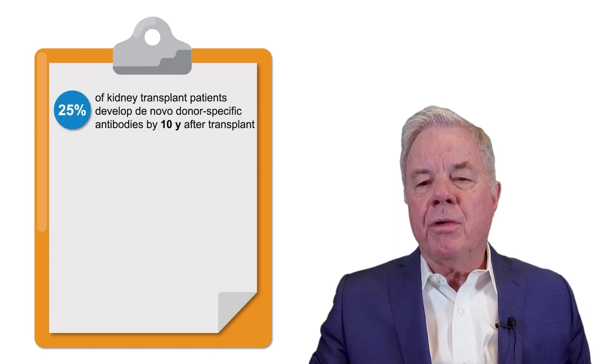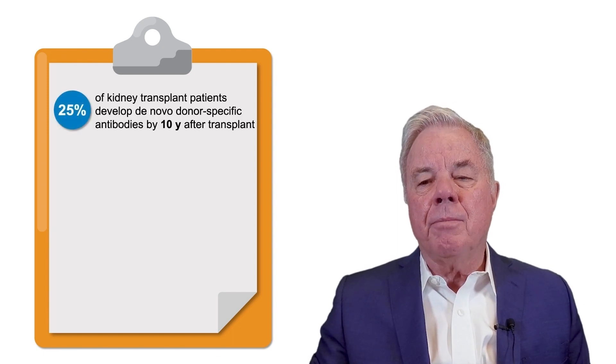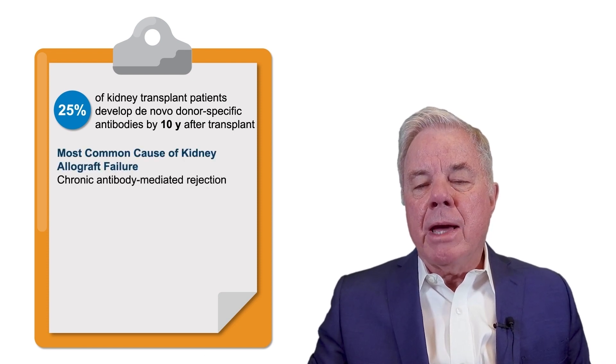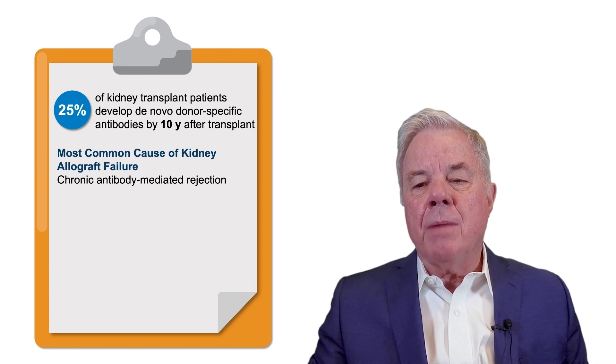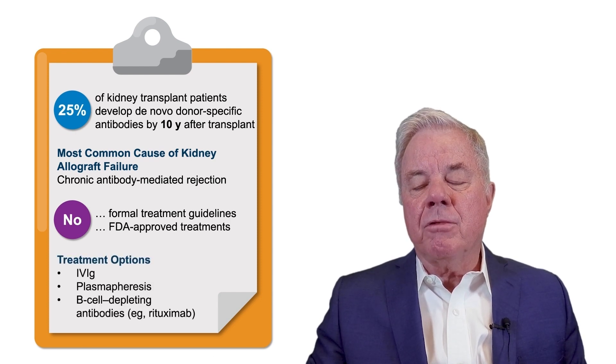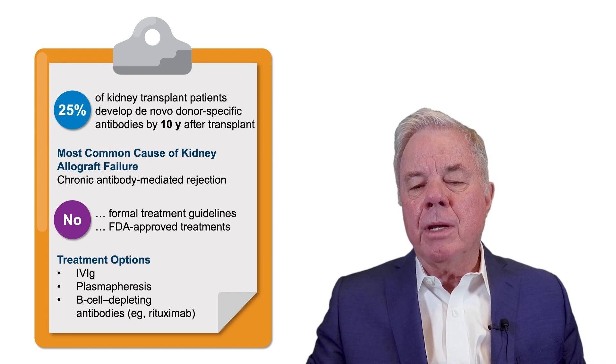Approximately 25% of kidney transplant patients develop de novo donor-specific antibodies by 10 years after transplant. Chronic antibody-mediated rejection is the most common cause for kidney allograft failure, and there are currently no formal treatment guidelines and no FDA-approved treatments for prevention of this condition. Best practices treatment has consisted of intravenous immune globulin, plasmapheresis, and B-cell-depleting antibodies such as rituximab.